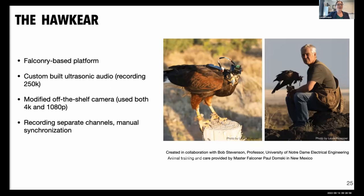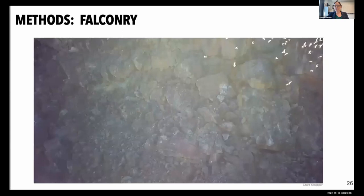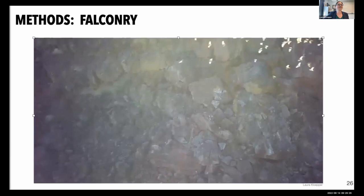Here's an example of the audio and video we get from the hawk. This is slowed down to ten percent of the original speed so you can see what it looks like and hear the bat signals. She's flying through the bats from one handler — me — to Paul Donsky, the master falconer. She's trained to fly from falconry glove to falconry glove.